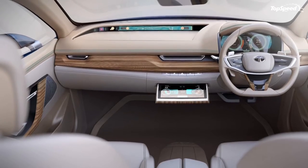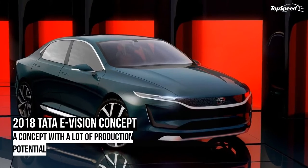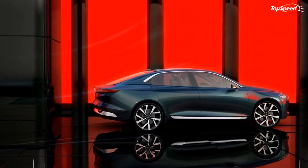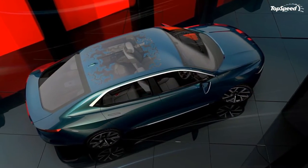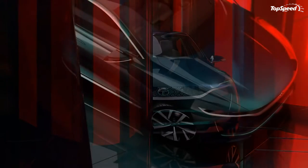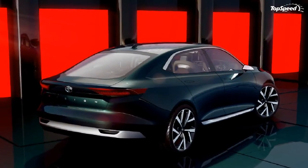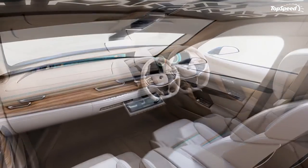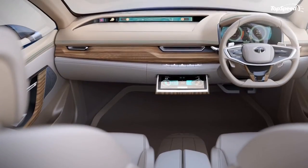2018 Tata E-Vision Concept Interior Design. The interior of the E-Vision screams Volvo design as well, but there's actually a bit more to it than that. First off, there's generous helpings of real wood. A massive piece runs the entire width of the dash while the steering wheel and door trims get semi-glossed wood trim as well.